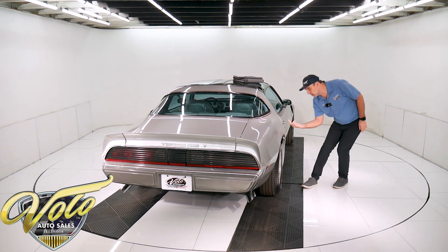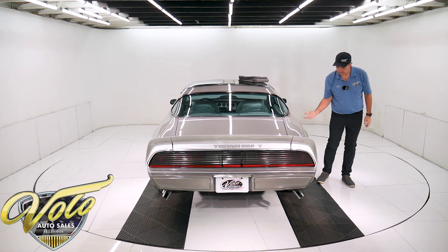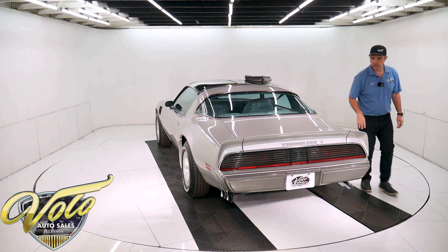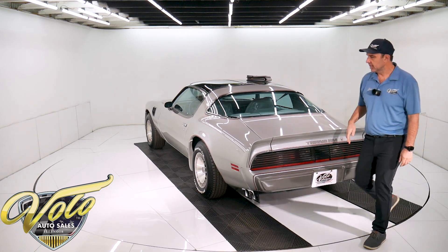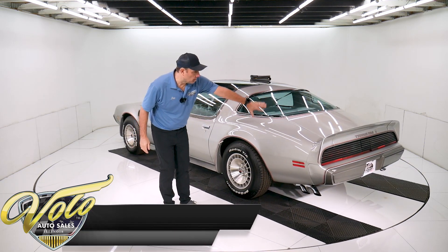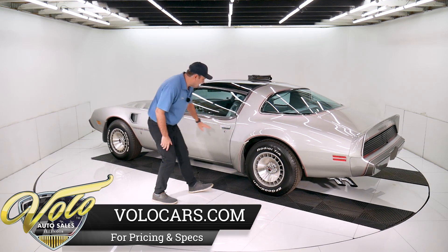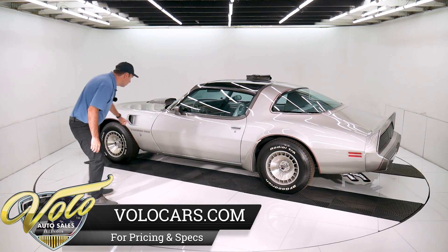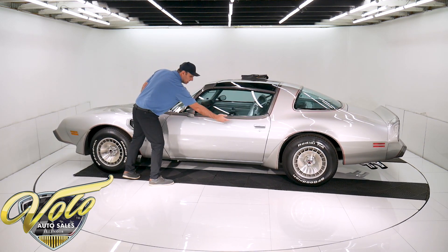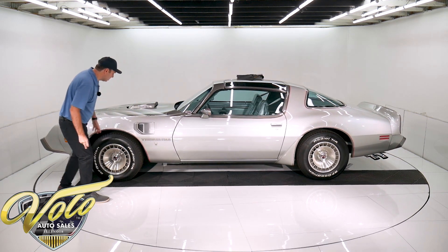I'm noticing around the wheel well lip right here, it has all the factory dimple spot welds. Those disappear over the years because they get rusted and worked on and bonded over, but I can see the dimples. It's a super clean body. The rubber bumpers, the spoilers, all this stuff is really nice. There's no rust, no door dings. These are big giant doors and they get door dings all the time. This thing is straight — I don't see any issues.